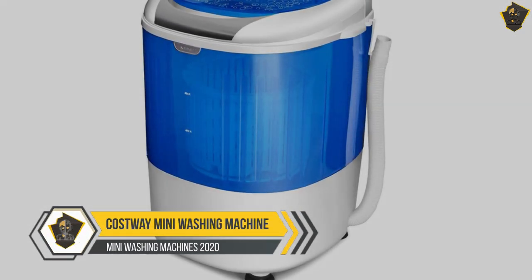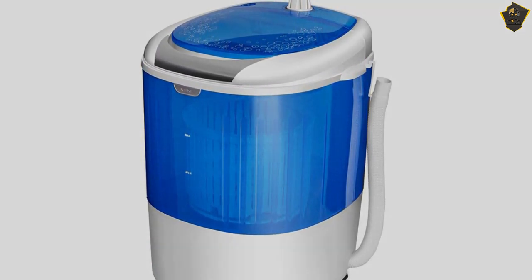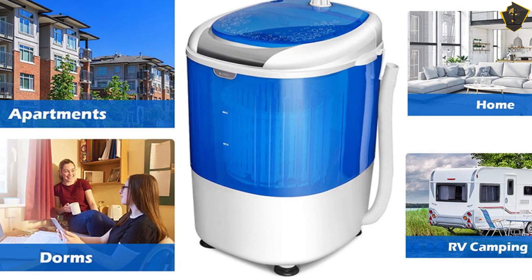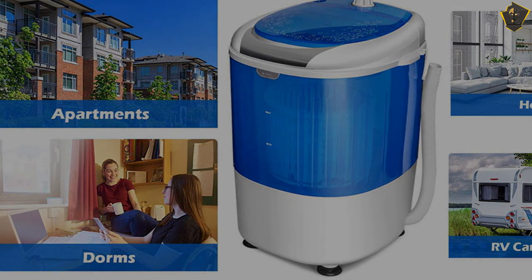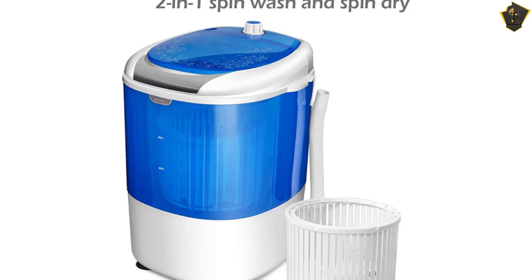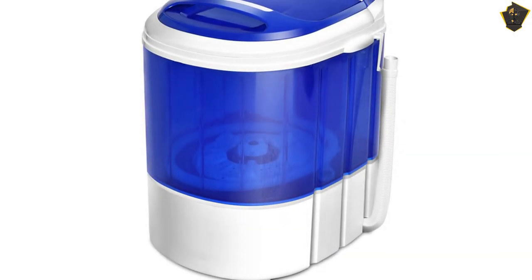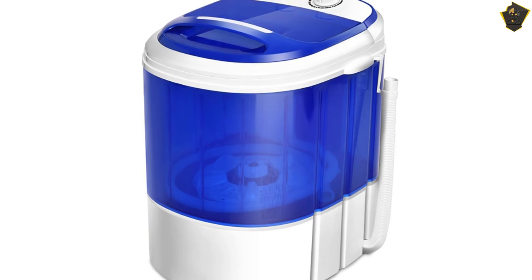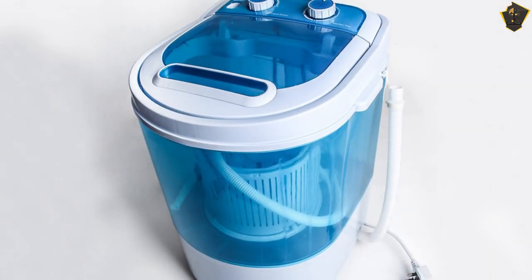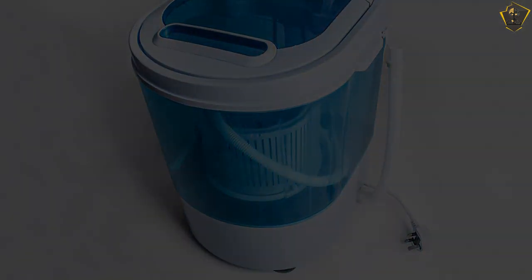Number 5: Costway Mini Washing Machine. The main reason behind buying a mini washing machine is limited space, and it fulfills that need thanks to its compact size. You can keep it even in your closet or take it on a road trip. It has a single tub that performs both washing and spinning. The operation is quite simple and anyone can easily learn it. Features like timer control and a drain tube make things convenient for the users.